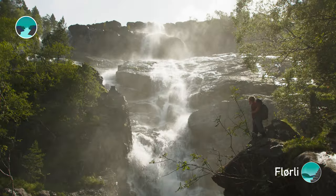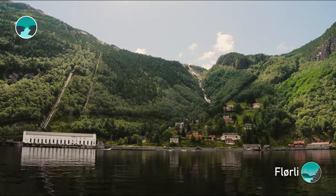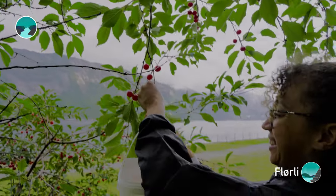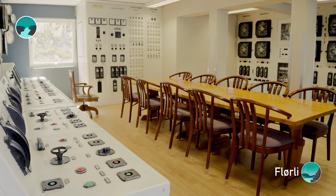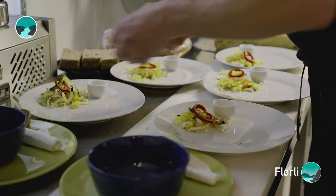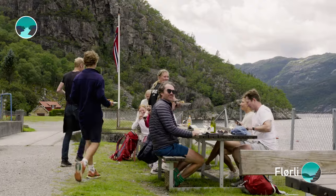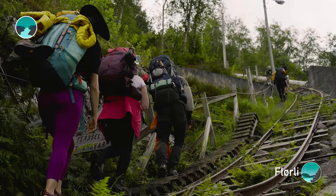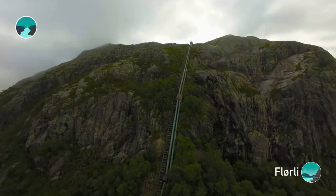Flörli's dramatic drop from Flörvatne to the fjord has long made it a natural site for hydropower — a venture that shaped its destiny from a farm to a bustling company town until 1999. Now, this almost abandoned village draws global travellers charmed by its unique atmosphere, historic allure, outdoor opportunities, and the world's longest wooden staircase.